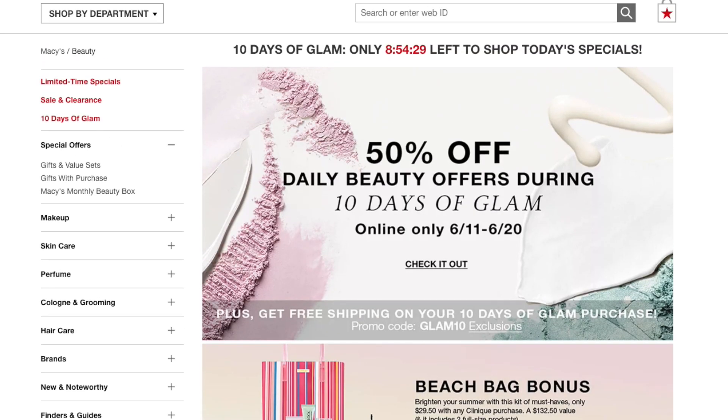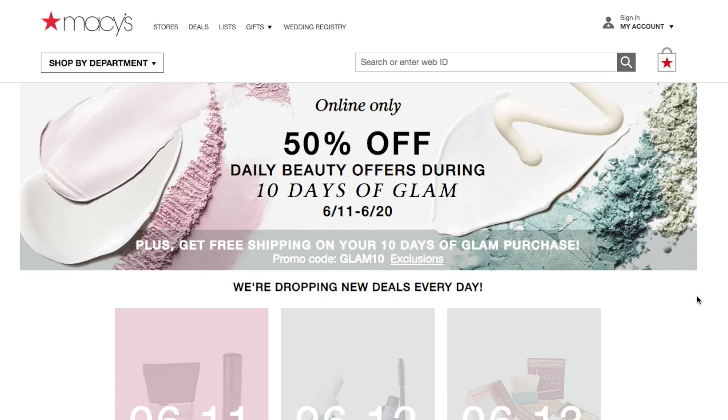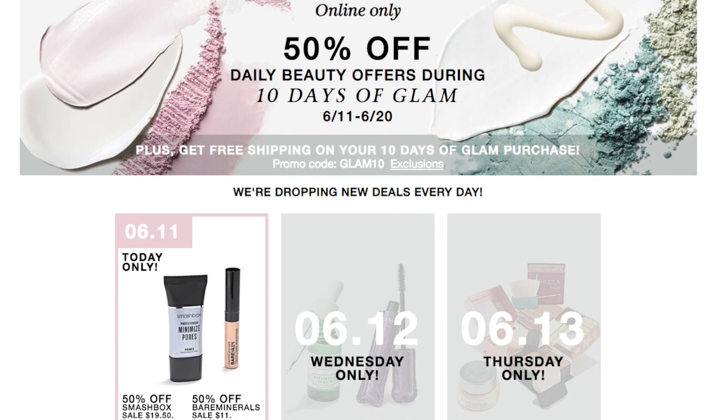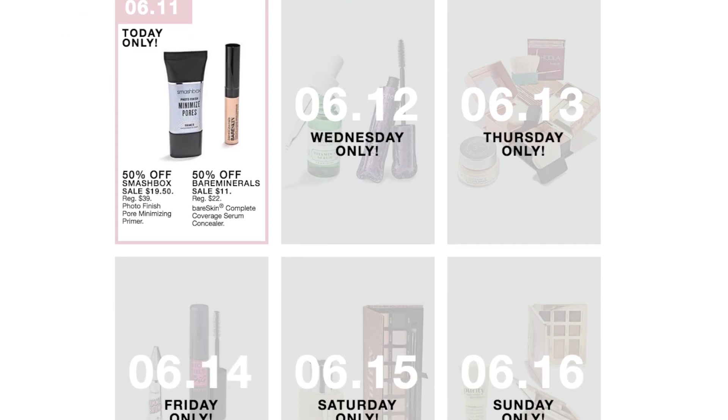So let's go into the actual event — you click 'check it out.' When you come to this page, you'll see the header at the top, bold and colorful. Everything's 50% off, online only, and the timeframe is shown. Automatically it shows June 11th, which is today. Today we have the Smashbox Minimize Pores Photo Finish Primer on sale for $19.50, regular price $39.